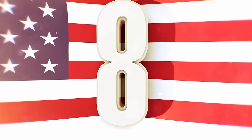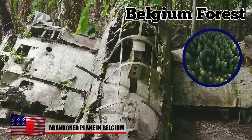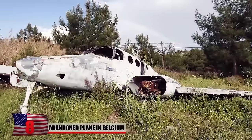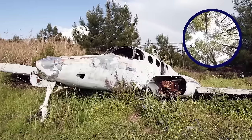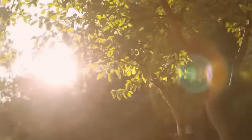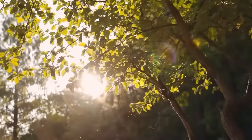Number 8: Abandoned Plane in Belgium. A plane sits abandoned in the middle of a Belgian forest. Photos of the small blue plane surfaced online, and many were quick to comment that it had tragically crashed through the trees. Although, at first glance, it does look like a crash site, that's not actually true.